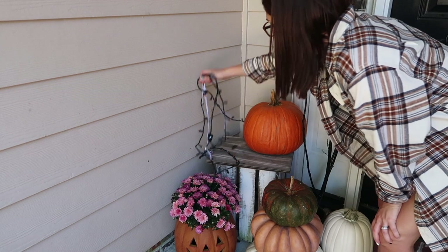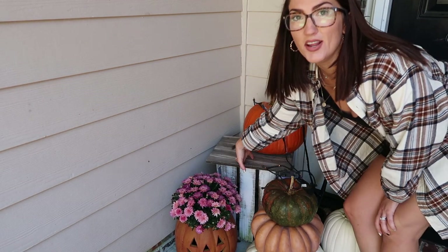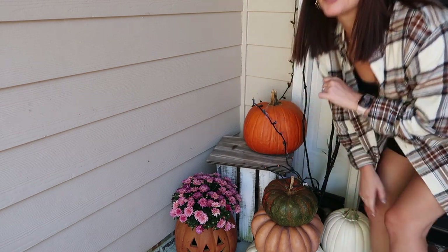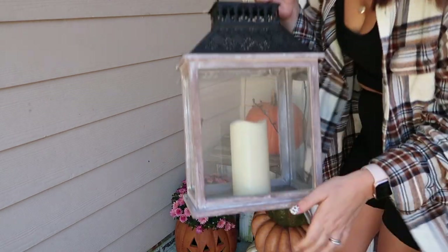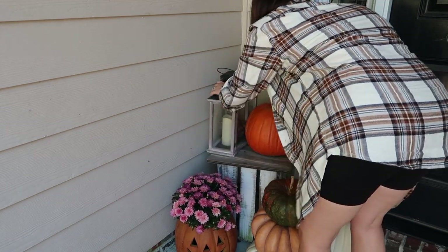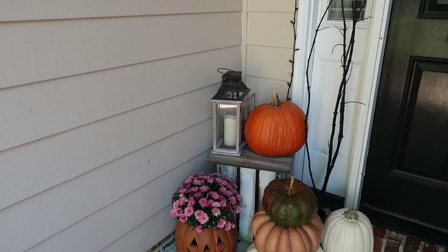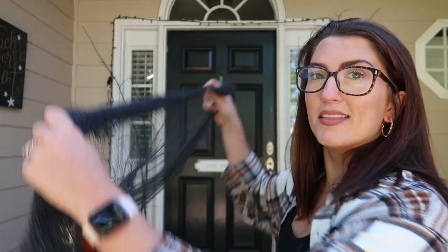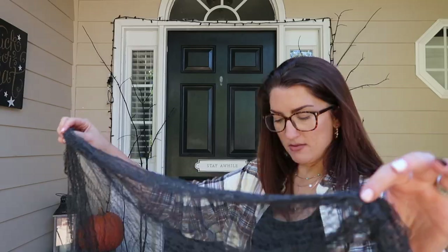I have a lot of leftover lights, so I'm going to put them inside one of the lanterns so I can utilize them somehow. I also have this creepy cloth from Dollar Tree — I'm thinking I might hang it at the top of the door. Honestly, I just wing it when I'm putting stuff up for holidays. I think it will cover up the lights a little bit, since you can see the string, and make it look kind of spooky with the lights shining through it. We'll know better when it gets dark.